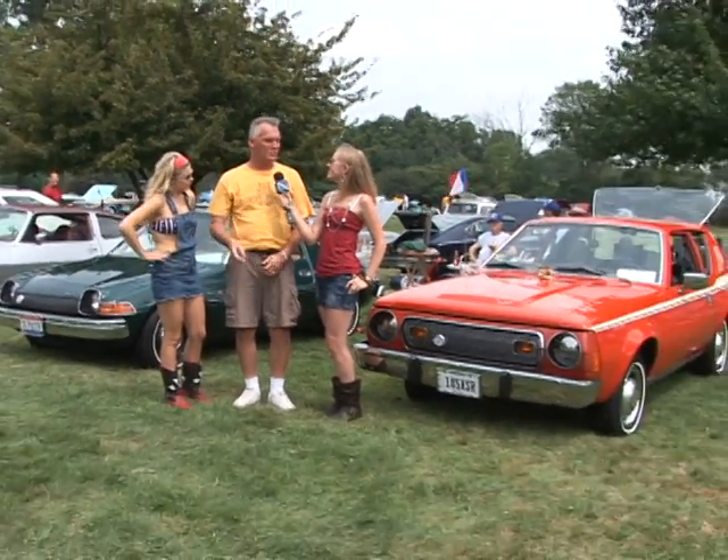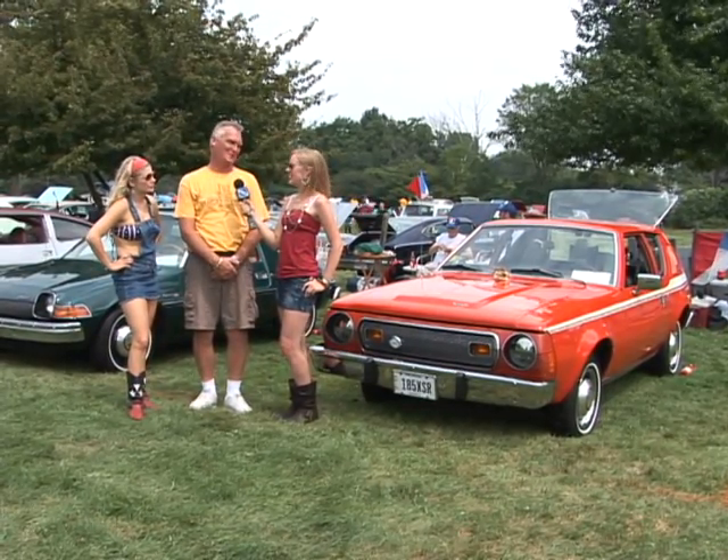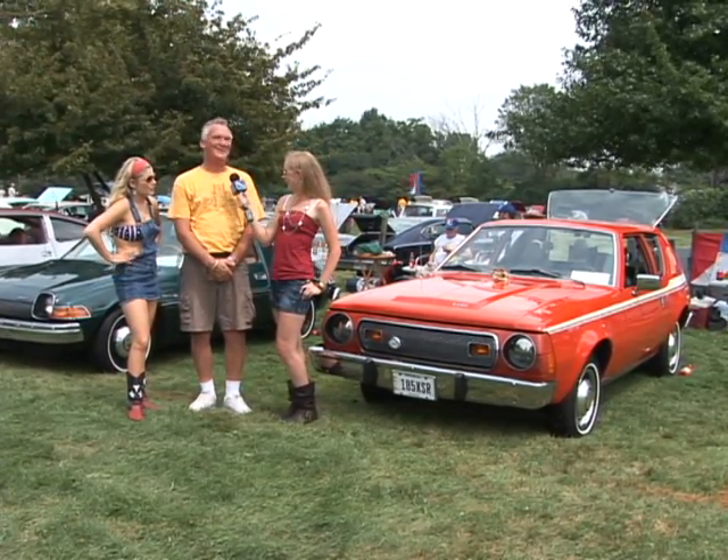So tell us about some of the other awards this car has won recently. Fourth of July weekend, Bowling Green, Ohio — 97 cars were entered. The categories were car, truck, motorcycle. I took second place out of 97 cars. That's pretty cool. So was that dance-worthy? Yes, it was.